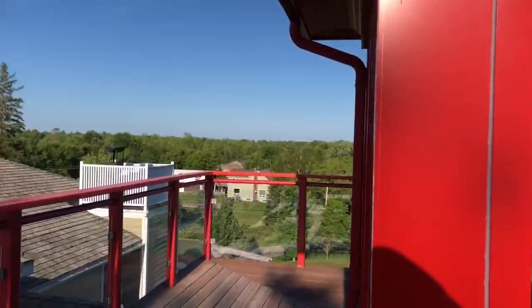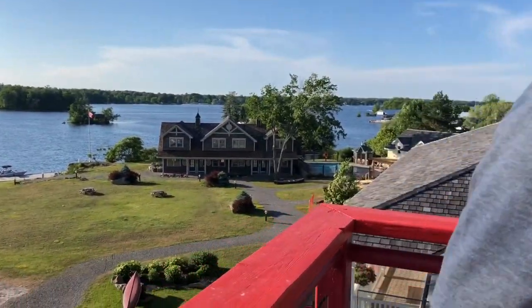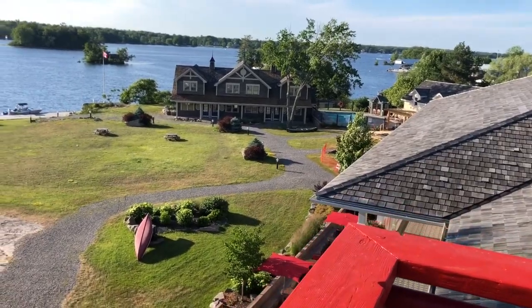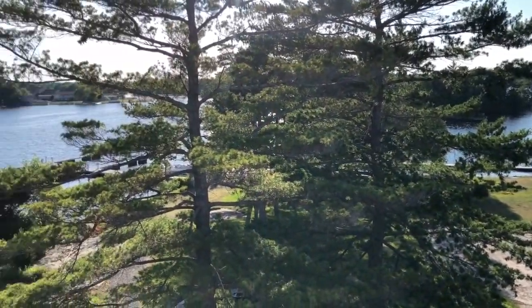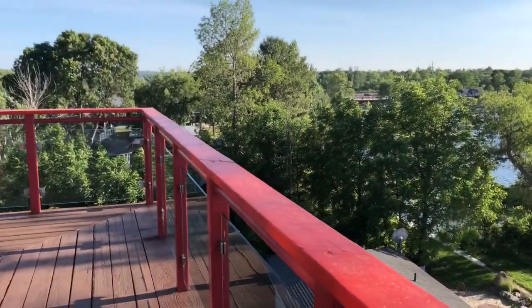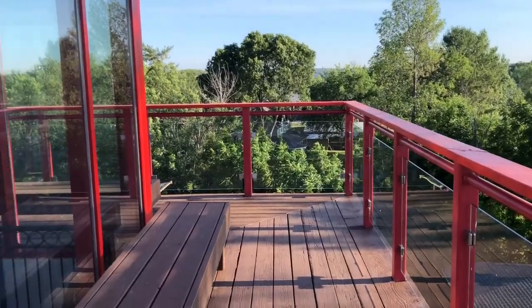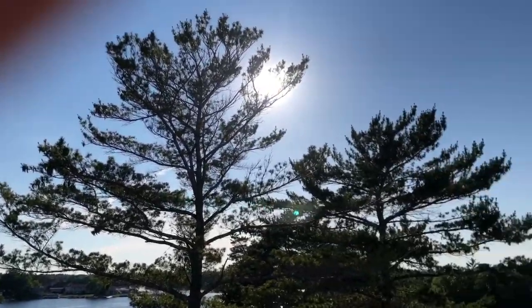Walked up onto the observatory portion of the hotel — the lighthouse. It is so pretty. It's a really nice view of the property and the water. Here's a little waterfall. It's a great place to come and sit. It would be nice to have some ice cream up here. Gorgeous — watch the sunset.